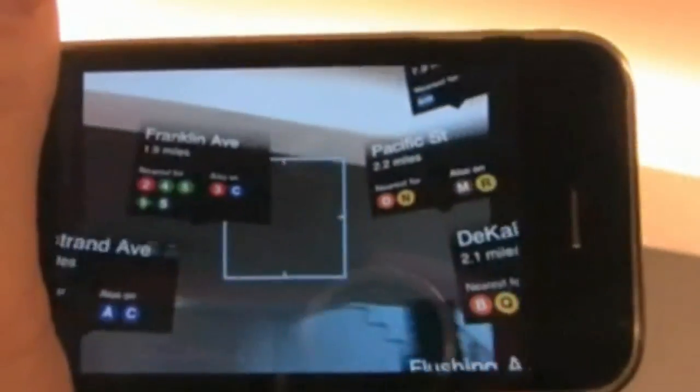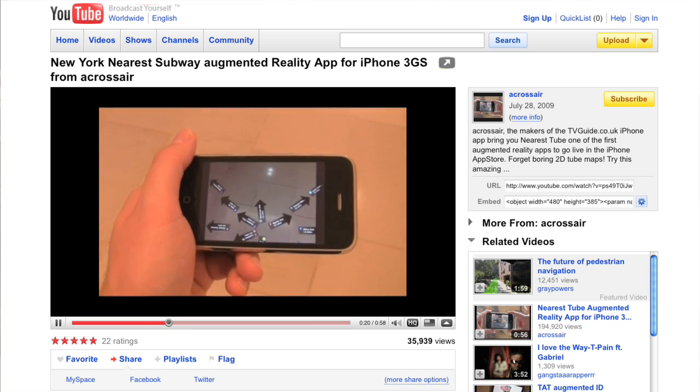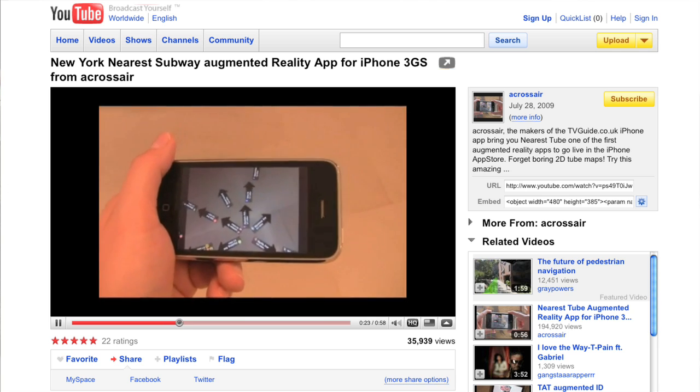I sat down with Chet Damani, the managing director of Acrosair via Skype, to find out more about how this application was developed. I saw your video on YouTube about your new application Nearest Subway. What exactly is the Nearest Subway application?